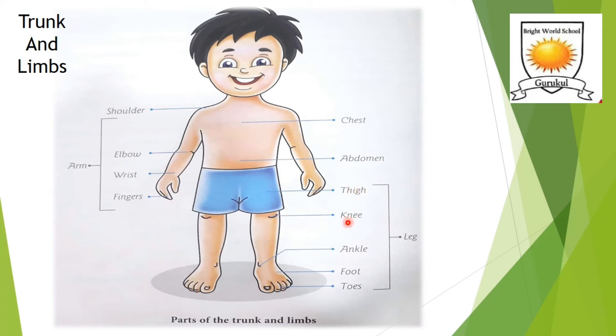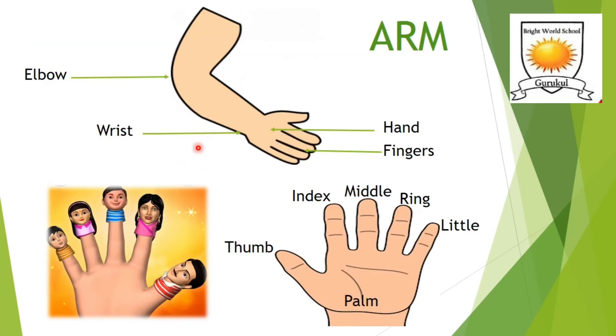In the leg we have thighs, knees, ankles, feet, and toes. The two arms and two legs in our body are called the limbs; they are connected to the trunk. The shoulders connect the arms to the trunk. Each arm has an elbow, so we have two elbows. We also have two wrists, and each hand has a palm and five fingers.